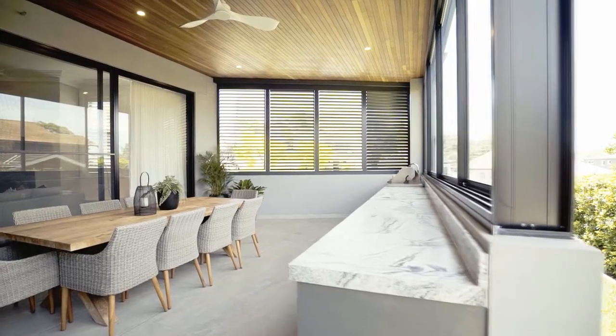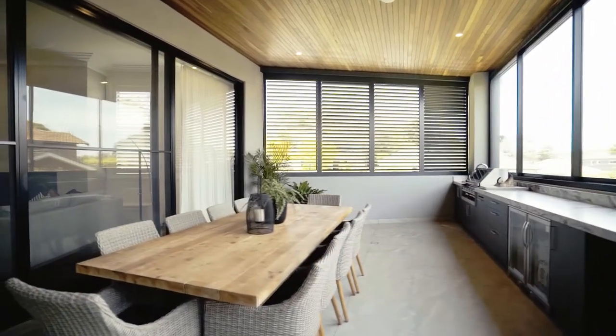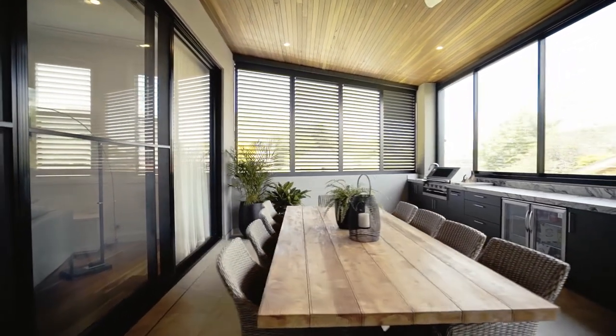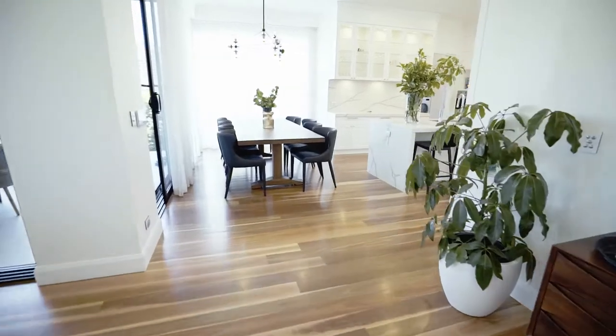The easy transition from indoor to outdoor entertaining is seamless and can be utilized throughout all the seasons. We have designed a fully integrated outdoor kitchen which will soon overlook a magnificent swimming pool. The kitchen has been designed in two zones: the presentation zone and the preparation zone.